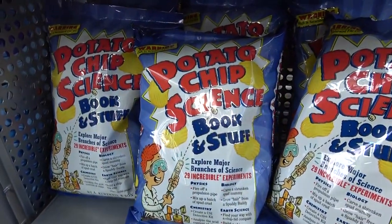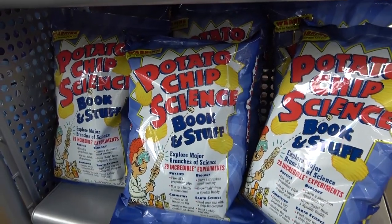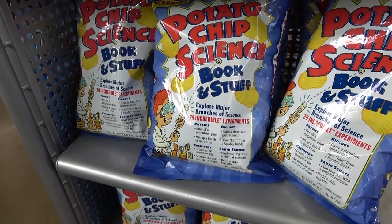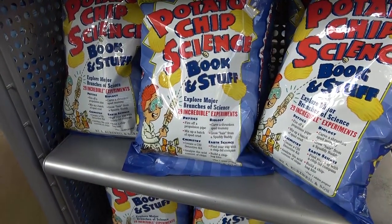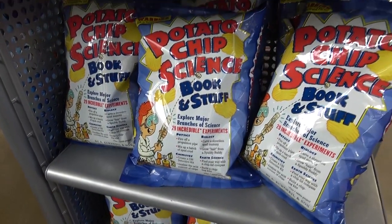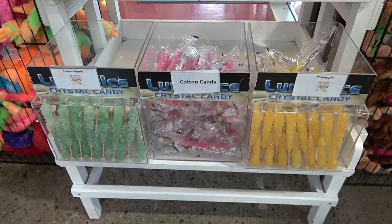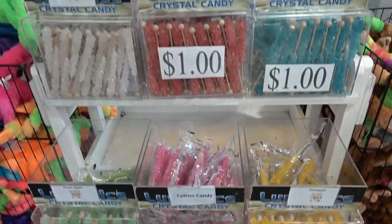Check this out — it's a potato chip science book. So it gives the kids instruction on how to fire off a propulsion pipe, or mix up a batch of spud crud. That's awesome! Poor me — where was that when I was a kid?